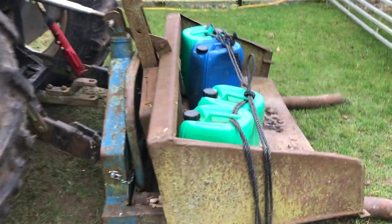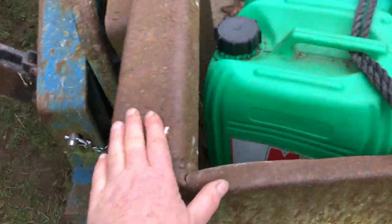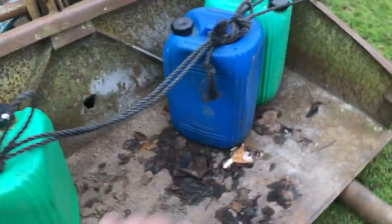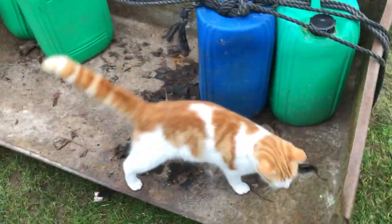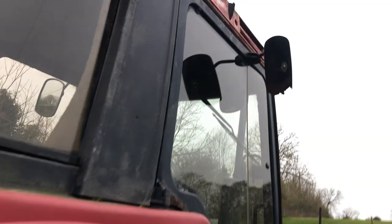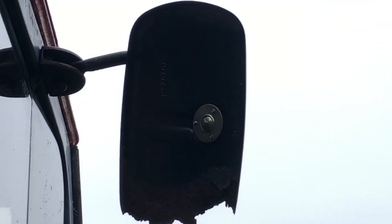It came with this bucket and this lifter. I've got lots of barrels for diesel. I need to get a new mirror because I like reversing with mirrors and that mirror is gone.